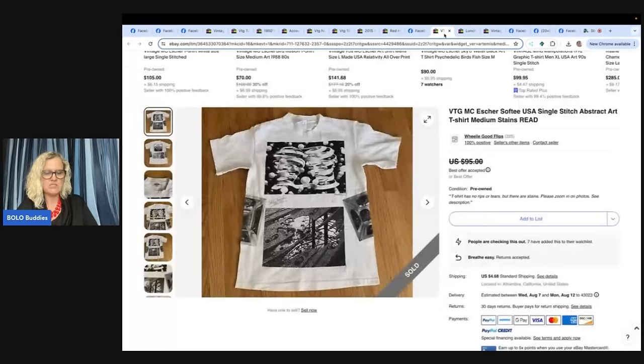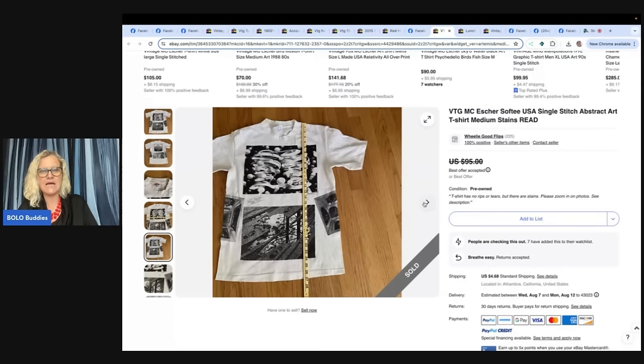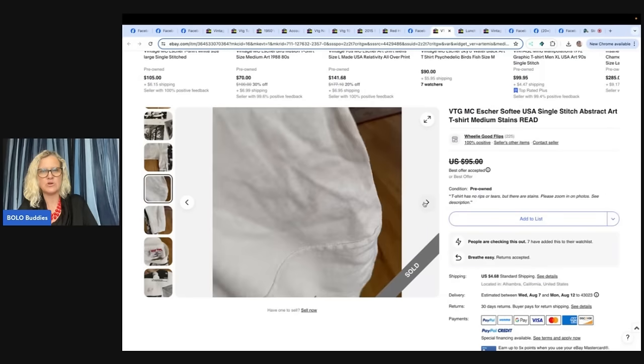Paid 50 cents at a school rummage sale, accepted a best offer of $70 because it was super stained. It's a vintage MC Escort Softie USA single stitch abstract art t-shirt, medium — seller is 'Wheelie Good Flips.' I love that name! She said it had a lot of stains, but it's an interesting shirt.